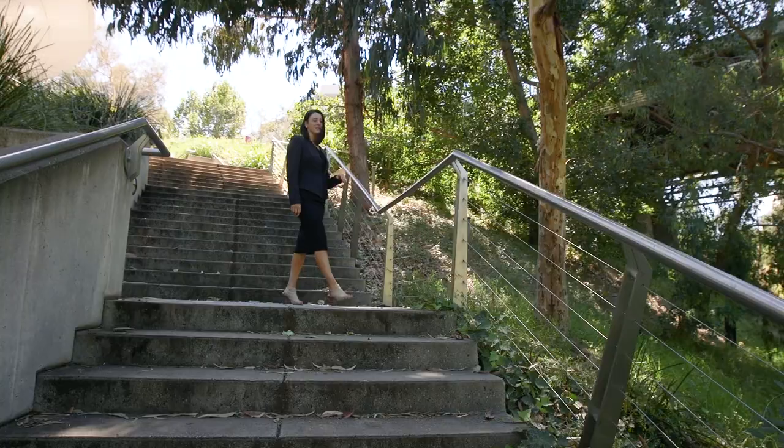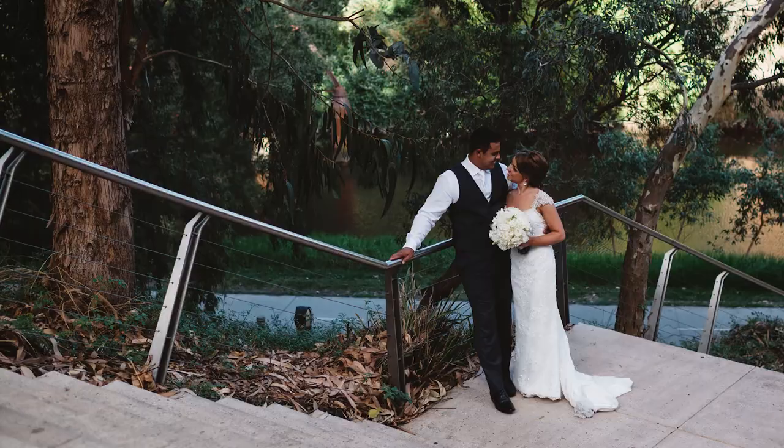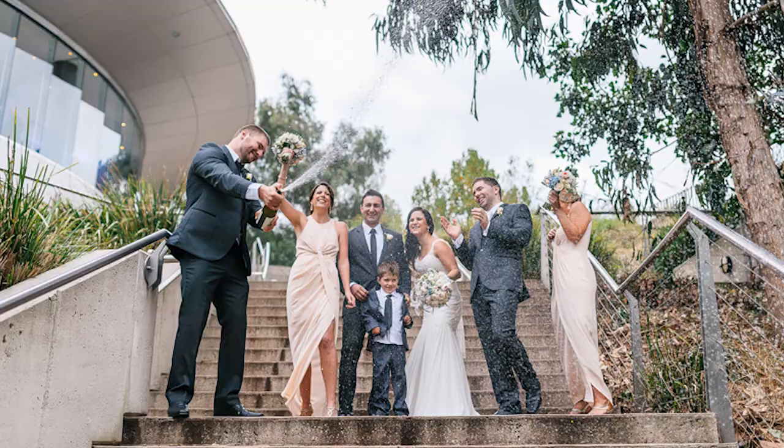This grand staircase surrounded by lush greenery really makes for that statement photo. It can be used effectively for both the smaller and intimate and larger group shots.